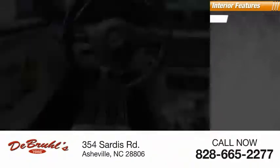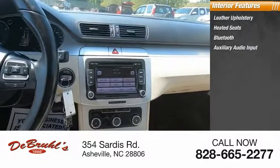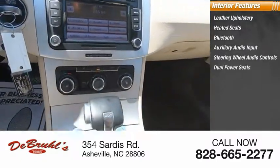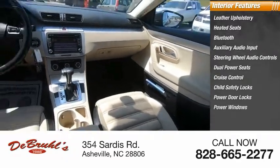Inside you'll find leather upholstery, heated seats, Bluetooth, auxiliary audio input, steering wheel audio controls, dual power seats, cruise control, child safety locks, power door locks, and power windows.